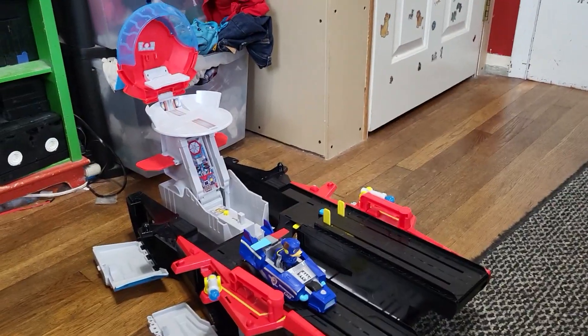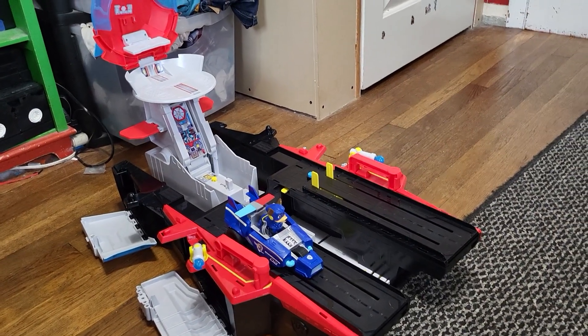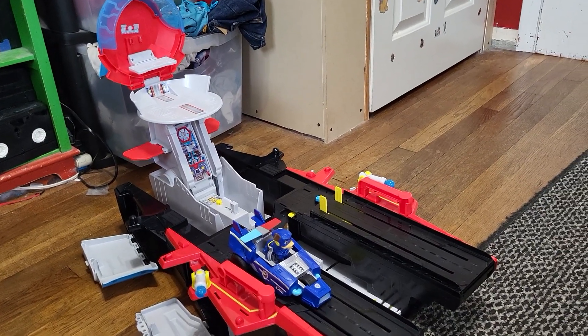Hey everyone, it's me again and I just got from BJ's the Paw Patrol Mighty Movie Aircraft Carrier HQ.